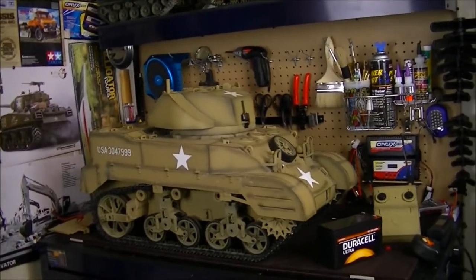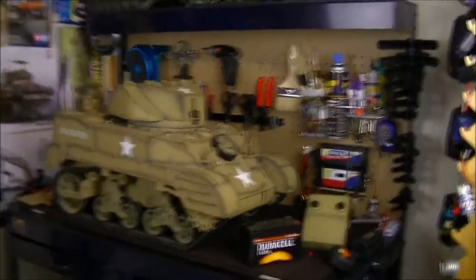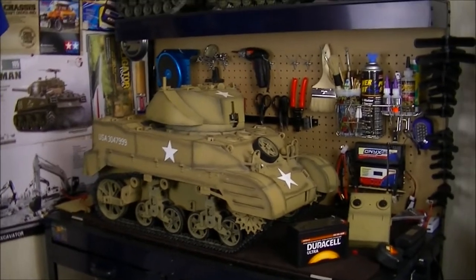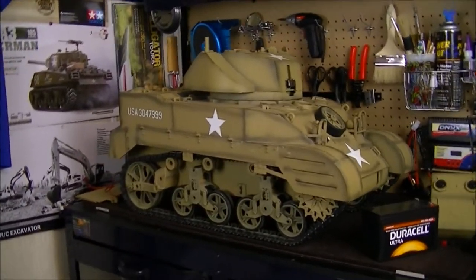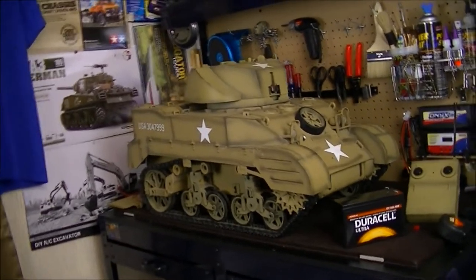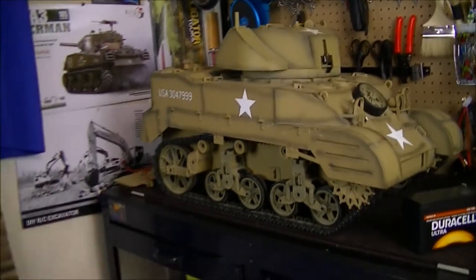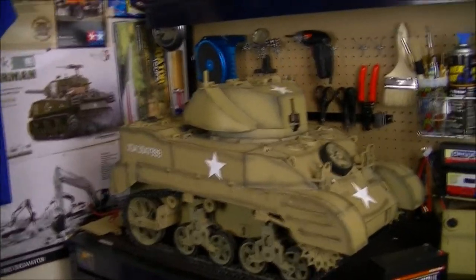As you guys can see here on the workstation, you can see just how big this tank really is. Now you guys are probably asking where you can buy one of these and how much they cost. I did see them on eBay for roughly around three to four hundred dollars used. If you want it brand new, you're looking at about seven hundred dollars from eBay and Amazon. I kind of got this for a good price — I gave up a vehicle I spent maybe two hundred and fifty dollars on and got this big tank.